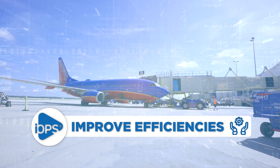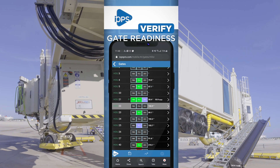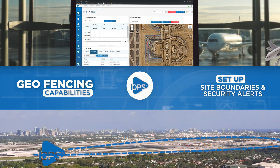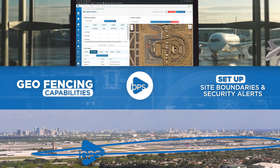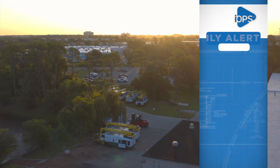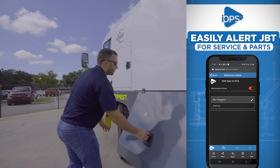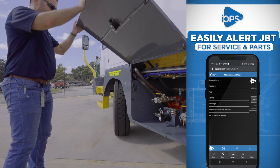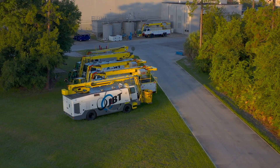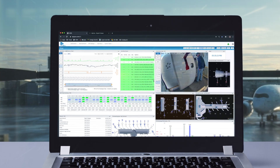IOPS helps improve efficiencies. Receive bridge status ensuring gate and boarding bridge are ready for use. Set up site boundaries and security alerts to ensure that GSE equipment is being operated within designated areas. Need factory support? IOPS allows you to click through to JBT's field service department and parts department for quick scheduling and ordering. It pays to know where your equipment is, what it's doing, and how it's performing at any given time.